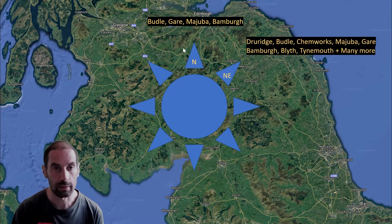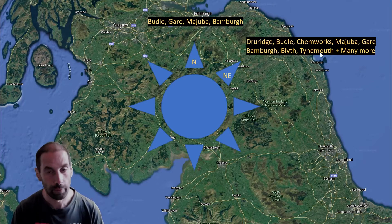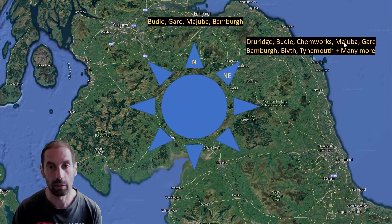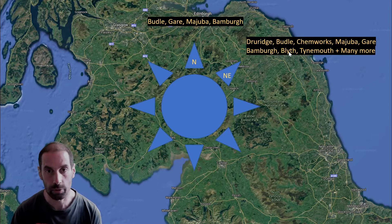Moving on to Northeasterly. Druridge has come online, Boodle of course remains viable, Kenworks is now cross-onshore, Ajuba continues to be a good option. The South Gair at Redcar is not quite benefitting from that mussel bed protection quite so much, but it's still viable. Bambra still continues to be a good option.